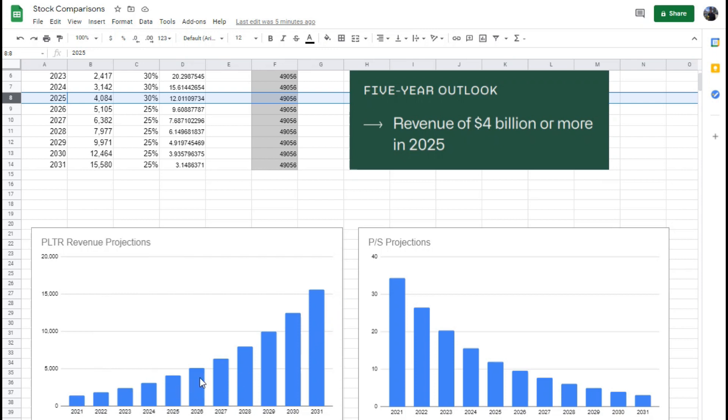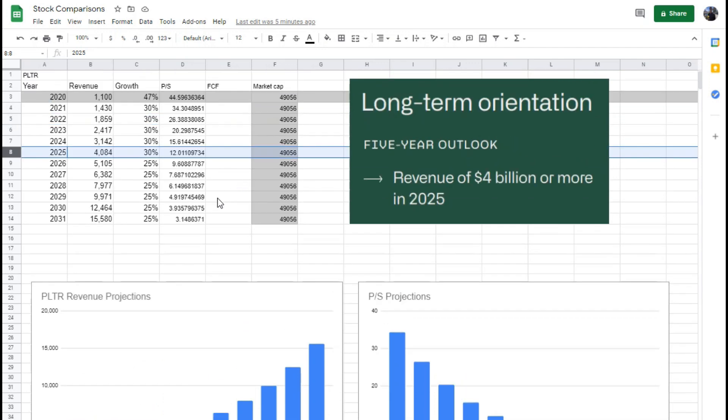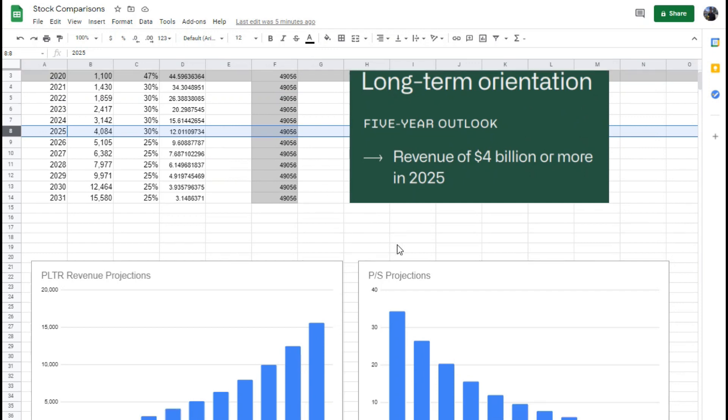Based on this model, in 2031 we should surpass $15 billion in revenue. The amount of profits will depend on margins, which will change quite a bit as they focus more on advertising, marketing, and different aspects of growing their business. I wouldn't expect margins to be great for now, but this is a high growth tech company — right now I care more about price-to-sales ratio than profits.